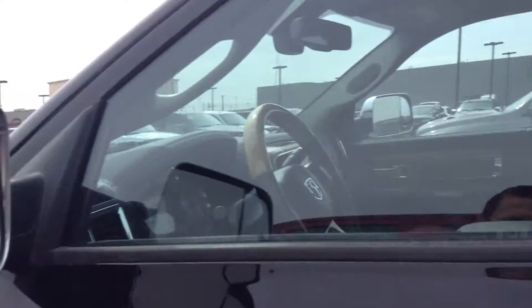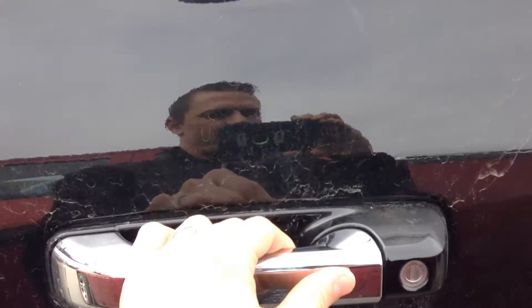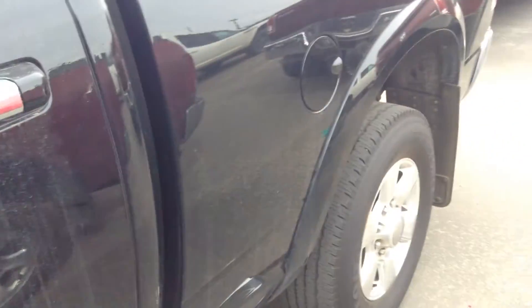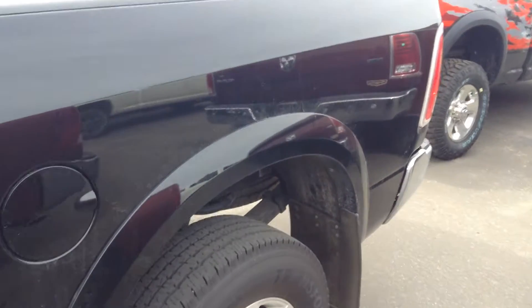You've already got the side steps on there, the mud flaps, and the tow mirrors. Got the convenience package, so you just hit that button and it automatically locks the truck for you, and when you put your hand in it automatically unlocks — really nice feature. Crew cab, so you get lots of space in the back. I'll go around the back and show you how much space you've got back there.